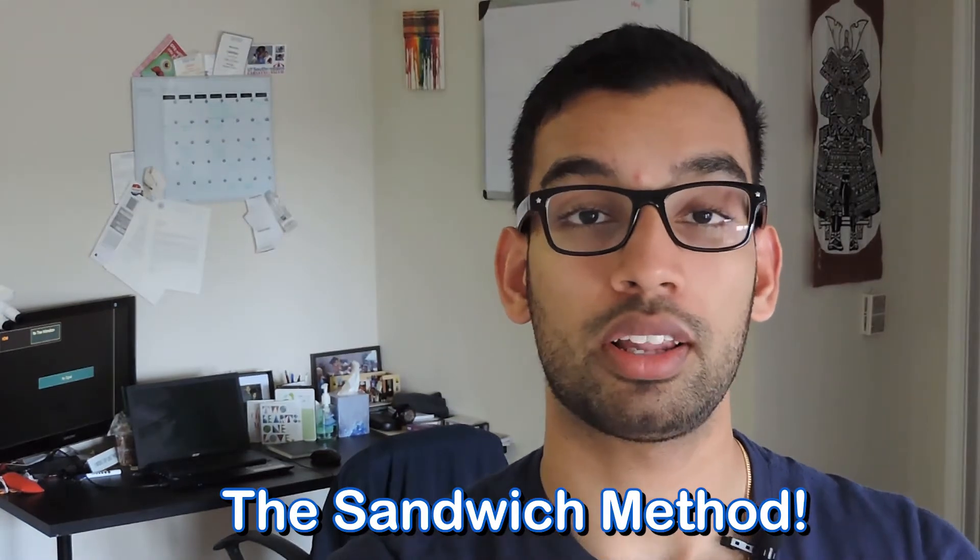The third tip is to use what I call the sandwich method with Online Med Ed (OME). During your first week to week and a half of dedicated Step 2 studying, use OME's videos and resources to consolidate all the info you learned during clinical rotations. Then continue doing UWorld questions in the middle, and then a week before your exam, go back to OME to rebuild your confidence and reinforce the most high-yield information.